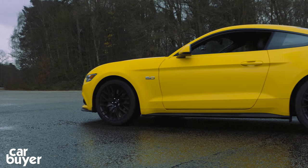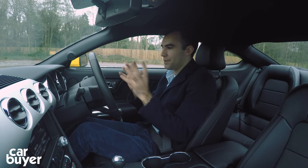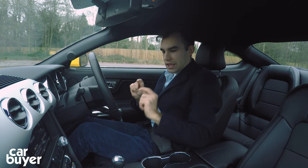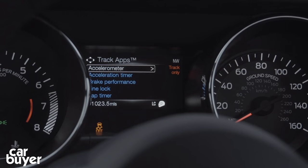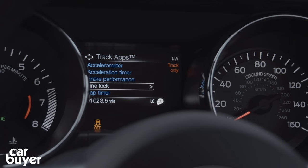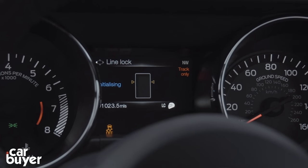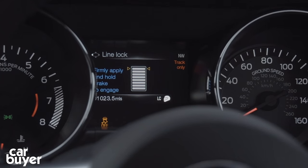This car also gets another cool feature: go for the V8 GT and you get something called Line Lock, which allows you to be an absolute hooligan. It works by grabbing the front wheels so you can burn up the rears. You've got to be in track mode, then go into the computer and select Line Lock. Press OK to initialise — initialise complete. Firmly apply and hold the brake to engage. Here we go.